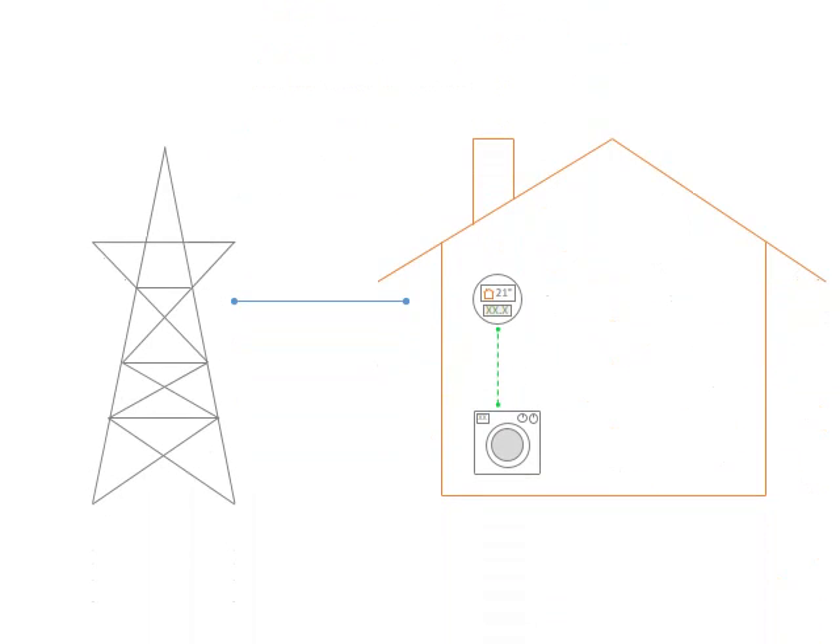Digital technology is changing the way we use energy. Smart homes and networked appliances allow consumers to precisely tailor when and how they use electricity. The European market for connected home products is worth £450 million per year and growing. But what about all the old legacy equipment that consumes most of our energy, and what about consumers who can't afford expensive integrated home energy systems?